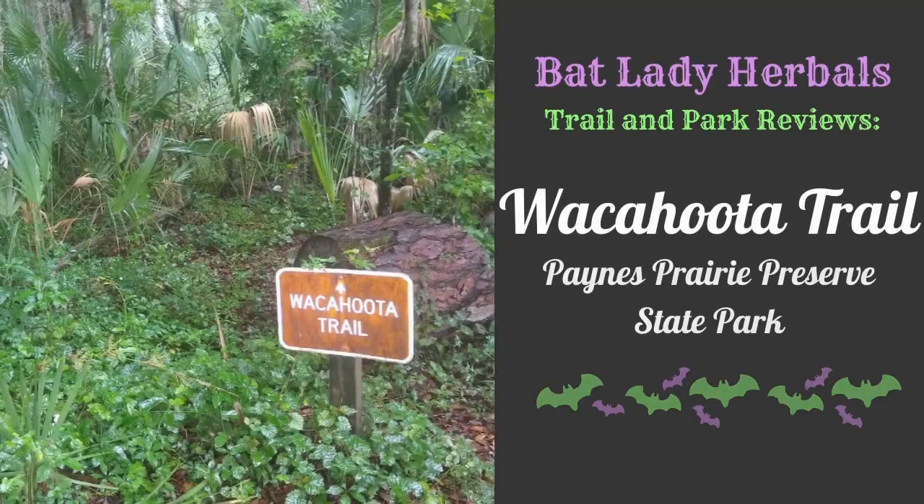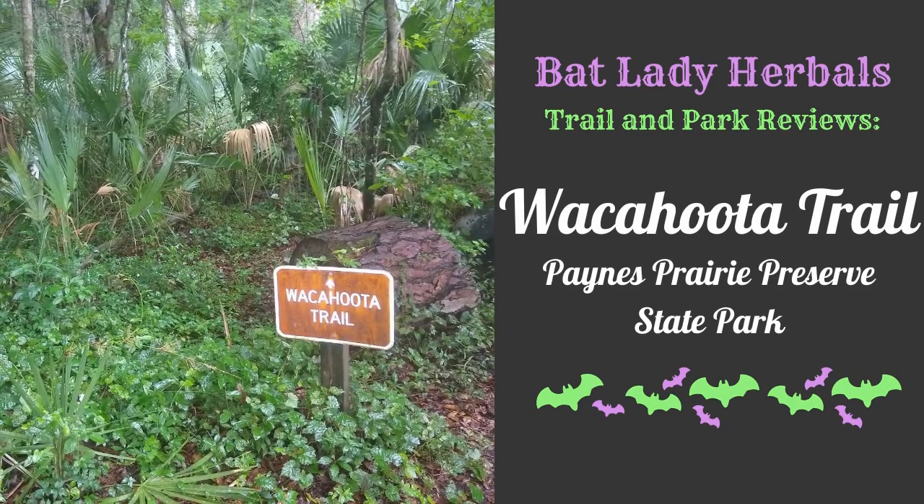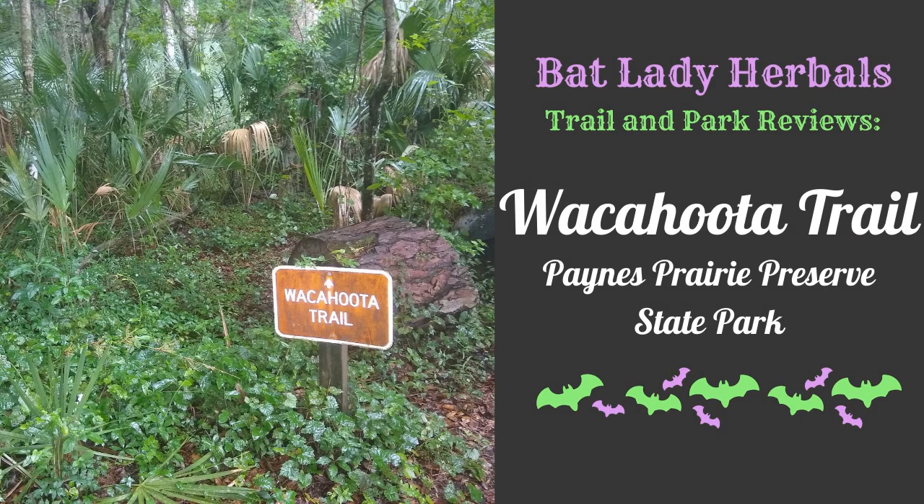Hi, I'm Leanne from Batlady Herbals and welcome to my video. My husband and I have been traveling to visit some family recently and we decided to stop in a part of Florida we don't usually get around to. Today I wanted to introduce you to Paynes Prairie, just outside of Micanopy, Florida. It's in the north-central portion of Florida, right off I-75. It's a nice place to stop — a big preserve with lots of trails.